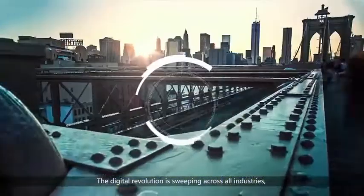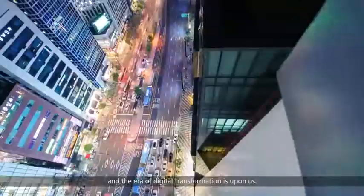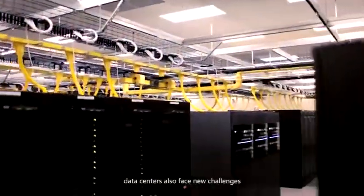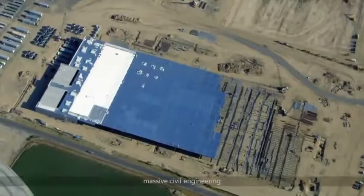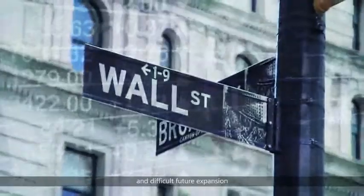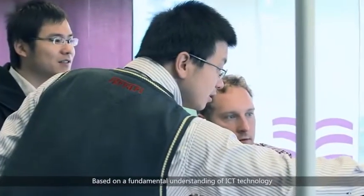The digital revolution is sweeping across all industries, and the era of digital transformation is upon us. As the foundation of the digital industry, data centres also face new challenges. Building a traditional data centre requires complicated planning and design, massive civil engineering, chaotic subsystem installation, and difficult future expansion.